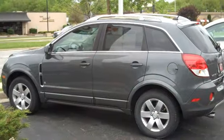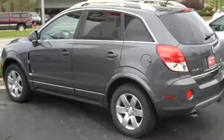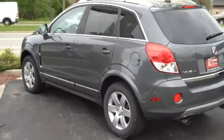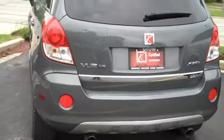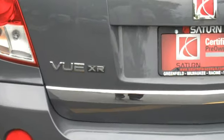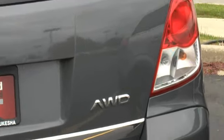Hello Tiffany, this is Wayne and we're looking at your 2008 Saturn Vue. This is the gray XR and you'll notice here on the back, XR trim, and this is also all wheel drive.